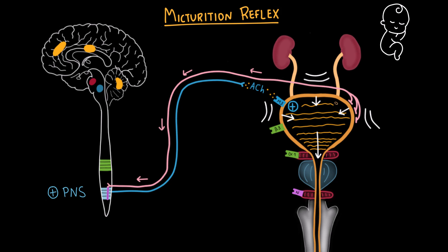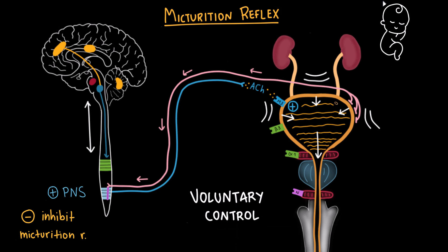As children grow, the frontal cortex, the periaqueductal gray area, and the pontine micturition center mature and start to form connections with the sympathetic and parasympathetic nervous systems. This development allows children to voluntarily inhibit the micturition reflex, enabling them to hold urine until it is socially appropriate to void. This process underlies toilet training — the development of voluntary control over urination through coordination between the brain and the bladder.